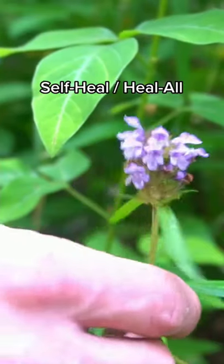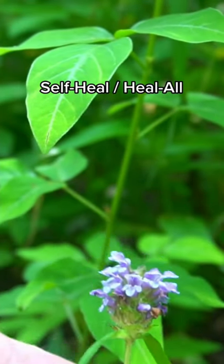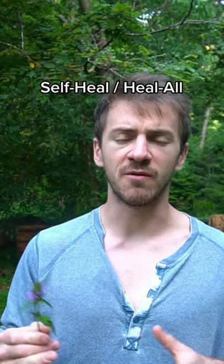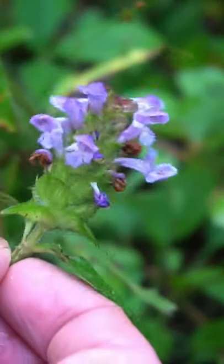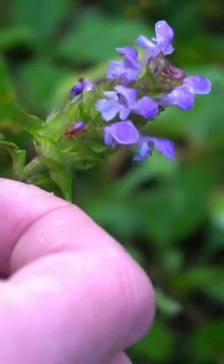This little plant is known as heal-all or self-heal, and it has a wide range of medicinal functions. This plant is edible and medicinal, but it's largely known for its medicinal properties. This plant is anti-viral and anti-inflammatory. It's good for the lymphatic system, allergies, wound care, and gut health. You can use the aerial portions of the plants and make them into teas, tinctures, oils, and ointments. Self-heal can be made into an oil and used topically for cuts, burns, and bug bites.